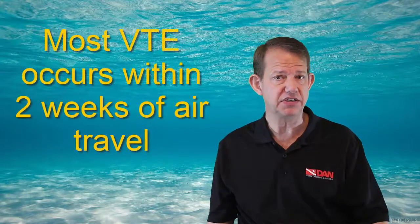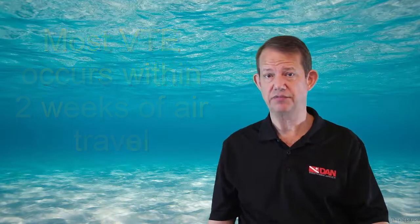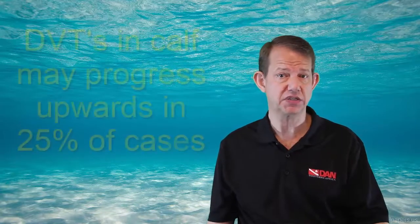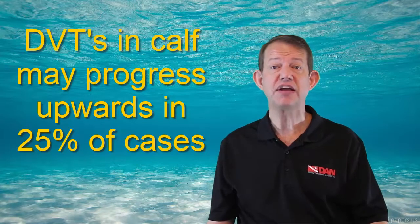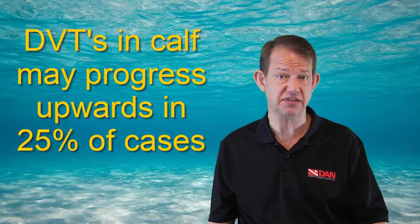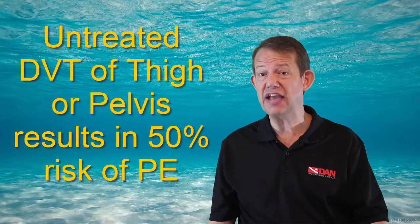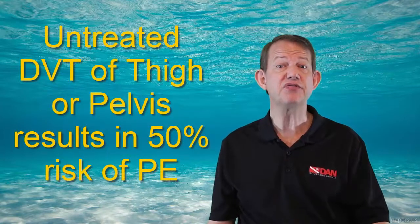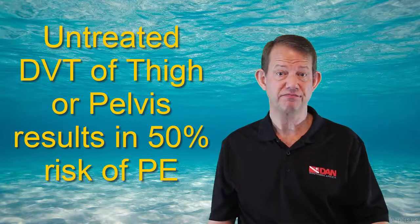Most VTEs related to air travel occur within two weeks of the flight and are typically resolved within eight weeks. If untreated, a DVT that starts in the calf may spread into the thigh and pelvis in about 25% of cases. An untreated DVT of the thigh and pelvis results in about a 50% risk of pulmonary embolism — and a serious one at that.